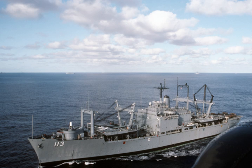USS Charleston: launched 2 December 1967, commissioned 14 December 1968, decommissioned 27 April 1992. USS Durham LKA-114: launched 29 March 1968, commissioned 24 May 1969, decommissioned 25 February 1994. USS Mobile LKA-115: launched 19 October 1968, commissioned 29 September 1969, decommissioned 25 February 1994.